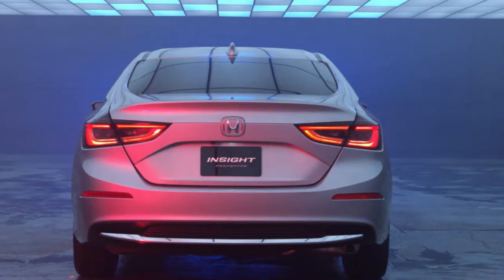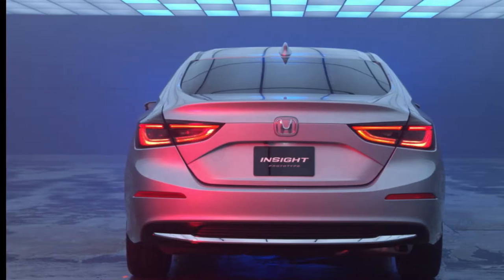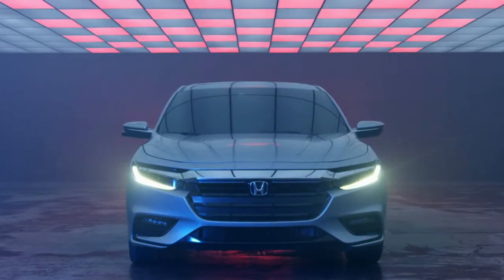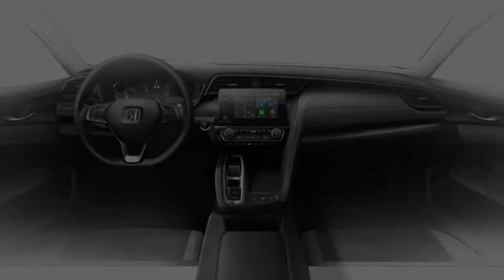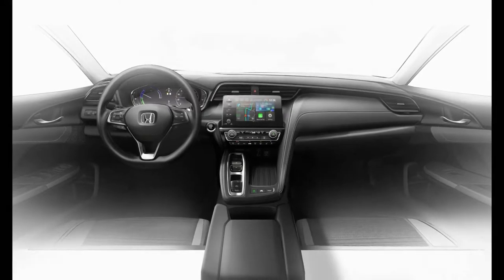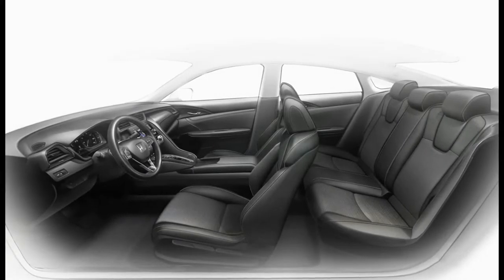The Insight will be built alongside the Civic sedan in Greensburg, Indiana. Honda is mum on chassis specifics as of press time, but any company would be foolish to clean-sheet a car that looks this similar — and Honda isn't stupid. We're told that this time around the Insight is being positioned as a premium offering, priced as a step up from the Civic, which no longer gets a hybrid variant of its own.